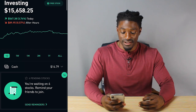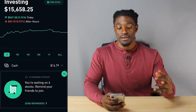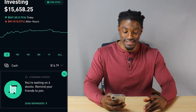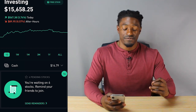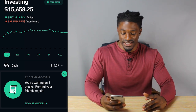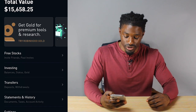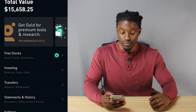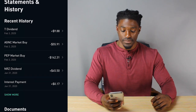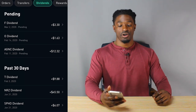I'm inside of my Robinhood account. Today I had an amazing day, up 3.74%, putting me up around $567.38 and bringing my account to $15,658.25. To check which dividends I got paid, click on your profile at the bottom right, then click on statements and history, show more, scroll over and click on dividends.